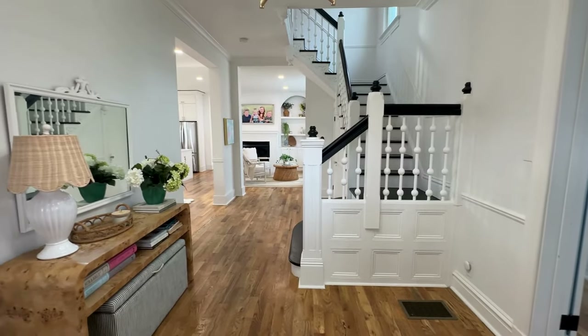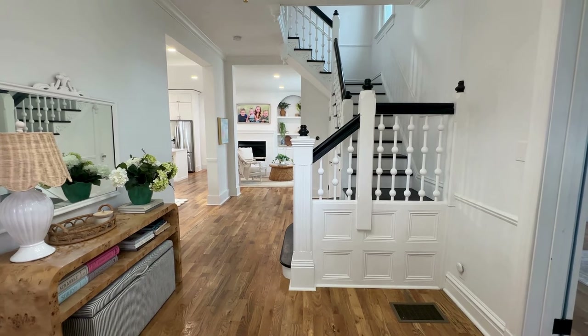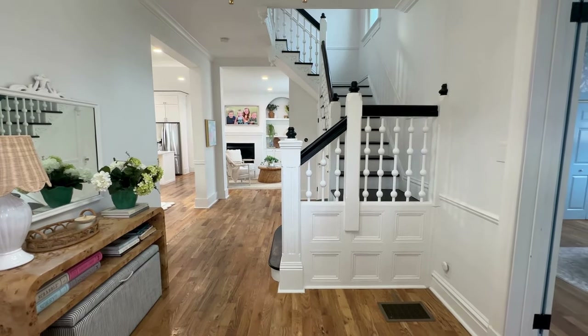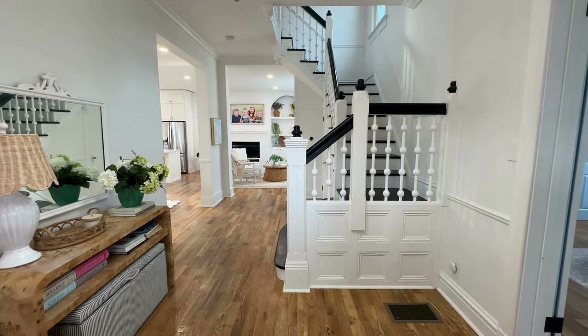Coming in the front door, this is the view you're greeted with. We bought this house four years ago and did a full renovation. The house was built in 1865 — the stairs and the spindles are original and are probably my favorite thing about the house. I think they're absolutely beautiful.